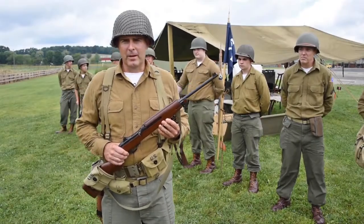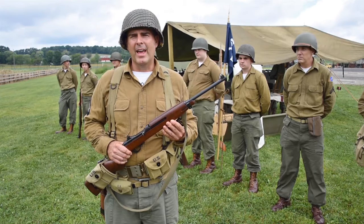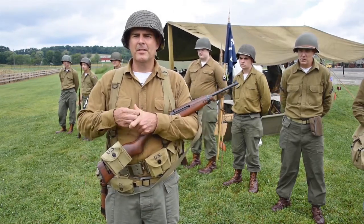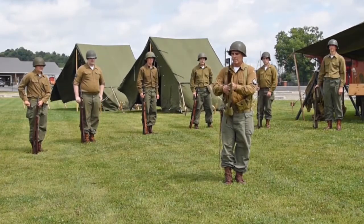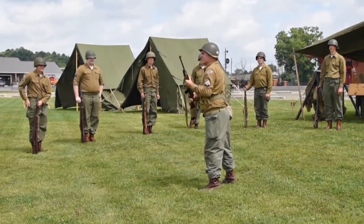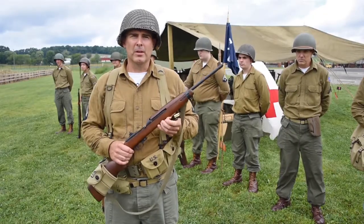This is the M1 Carbine. It was developed as an intermediate weapon between the M1 and a pistol. It actually shoots a pistol round equivalent to that of a .357 Magnum. Its effective range is up to 200 yards, but generally accuracy was at 100. It was mostly carried by rear echelon and support troops because of its lightweight and portability.